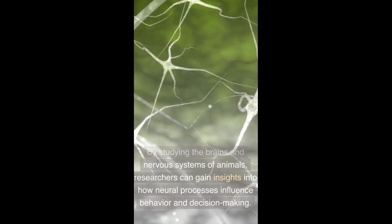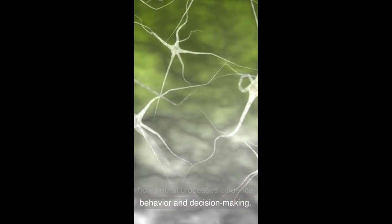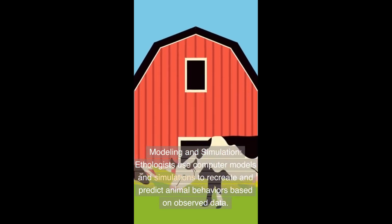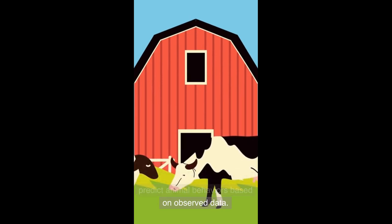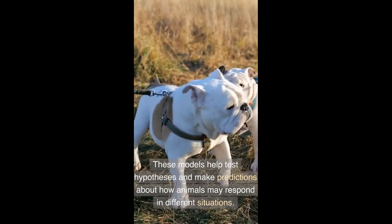Neuro-ethology: This branch of ethology explores the neural mechanisms underlying animal behavior. By studying the brains and nervous systems of animals, researchers can gain insights into how neural processes influence behavior and decision-making.